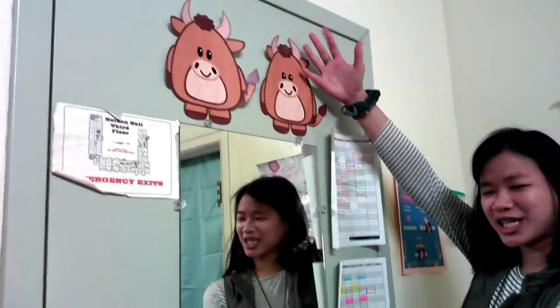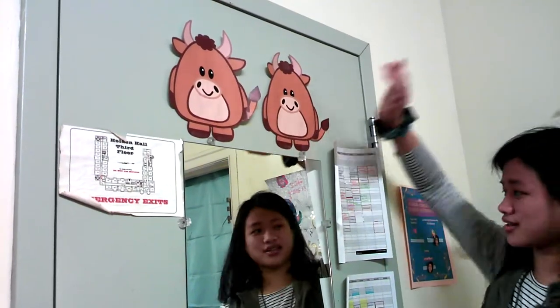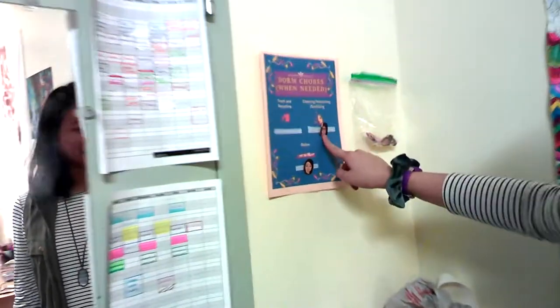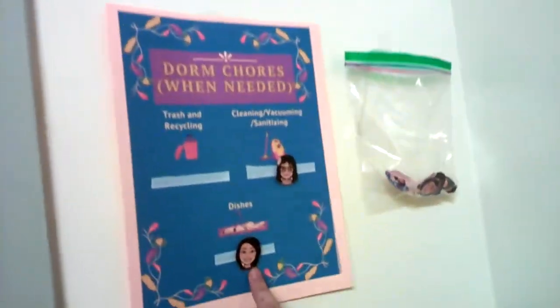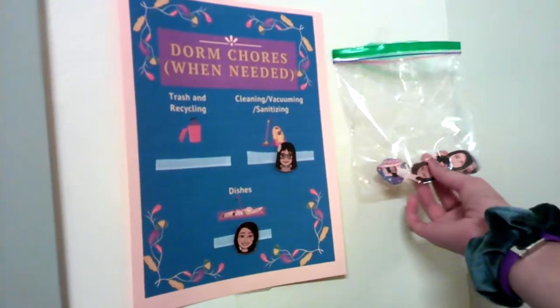Here we have our lovely mirror door. These are from Chinese New Year because it's the Year of the Ox. These are our schedules — this one's mine and this one's my roommate's. And then this is our little dorm chore chart. That's me, if you can't tell, and that's my roommate. Basically we put them on here whenever we need to do chores, and these are our little extra faces.